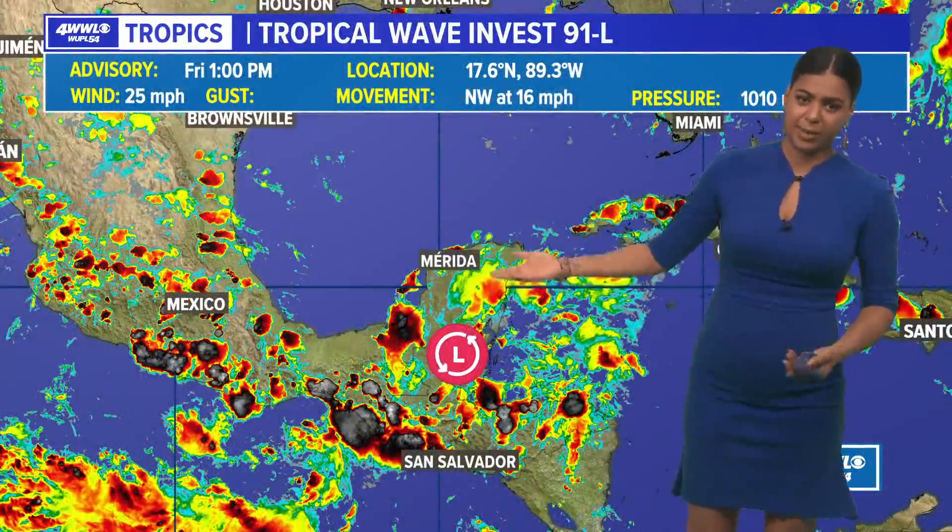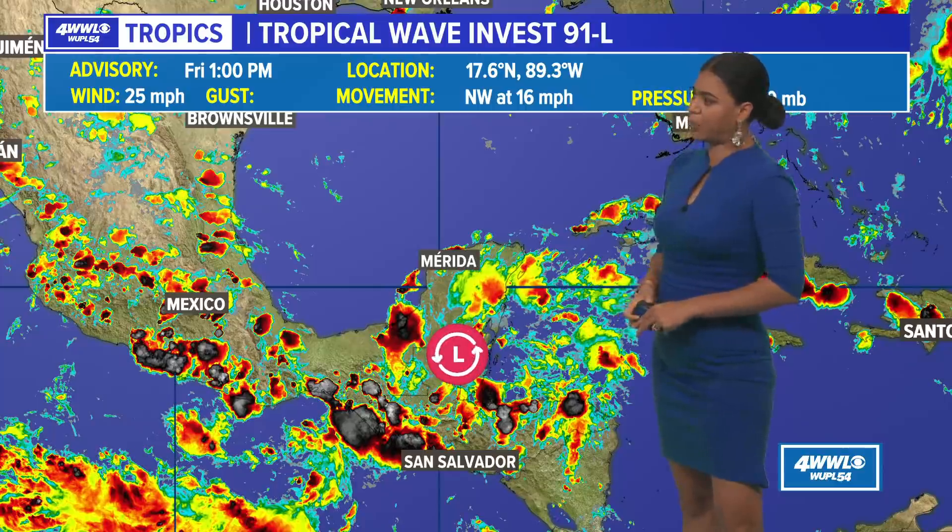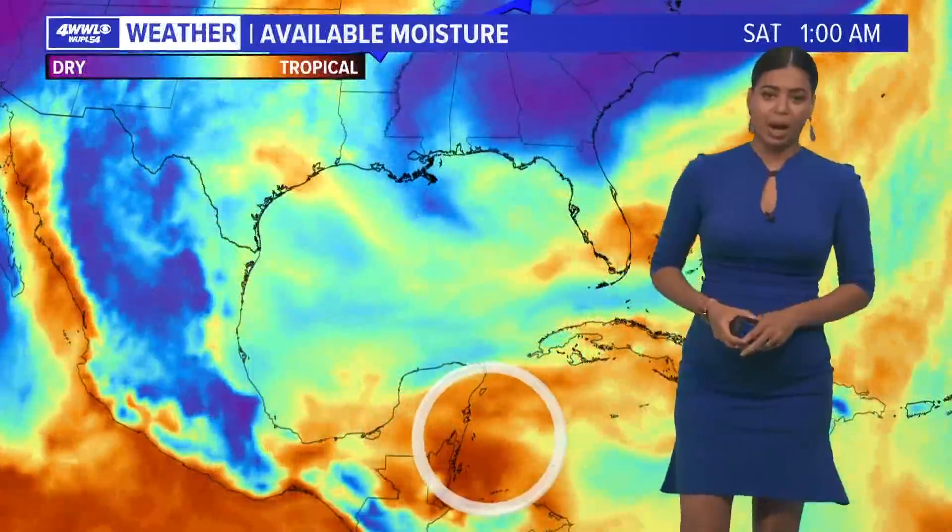It has a low chance of development. Right now it's Invest 91 — we're investigating this area. It's moving to the northwest at 16 miles per hour with winds of 25 miles per hour.